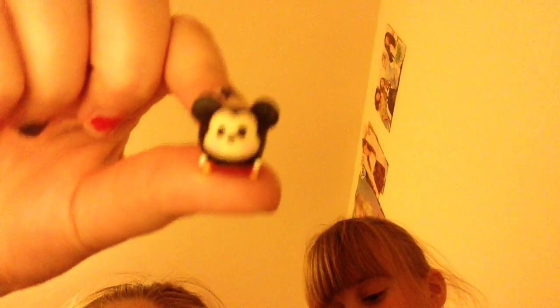I've got two Mickeys — a tiny one and a big one. And Marie from Aristocats. Here's the mini Mickey. Like and subscribe if you like any of these characters from Disney. Next I've got Tigger.